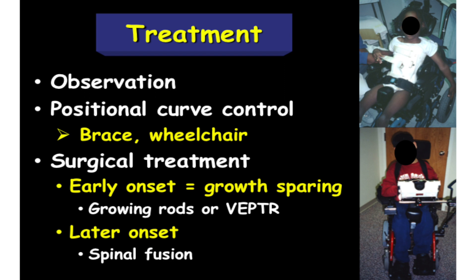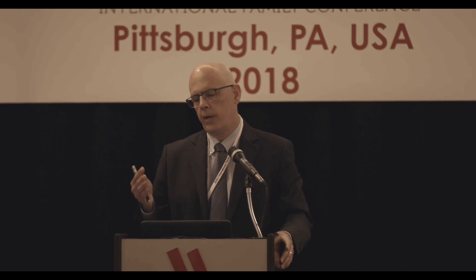Bracing in neuromuscular curvatures is really a temporary or temporizing measure with the goal of preventing progression. We don't feel we can change the natural history of the underlying condition, but typically we're stuck — the curve is progressing, the child is young, you don't want to do anything definitive and you want to buy time. In that regard, a soft type of brace can be considered, but this has to be considered within the context of the patient's pulmonary function because it is at least mildly constrictive. This is a case-by-case basis. One can also do wheelchair modifications.